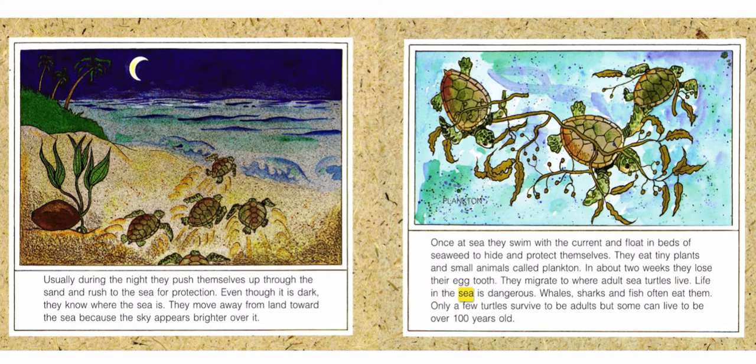Life in the sea is dangerous. Whales, sharks, and fish often eat them. Only a few turtles survive to be adults, but some can live to be over 100 years old.